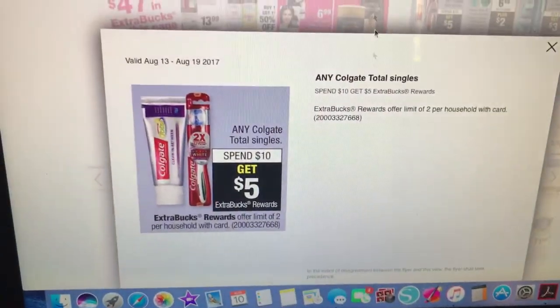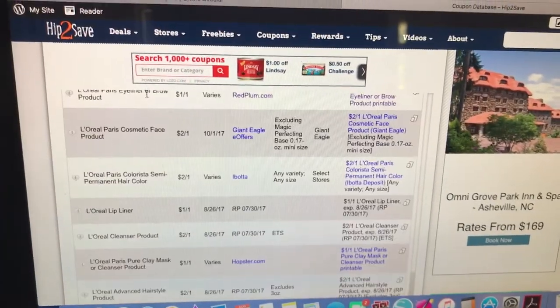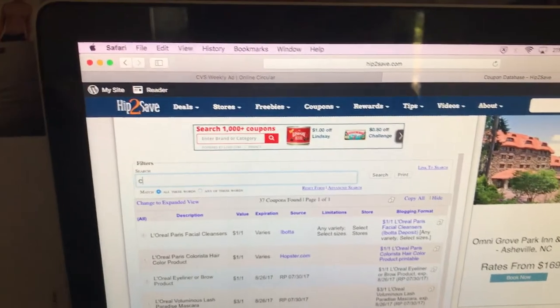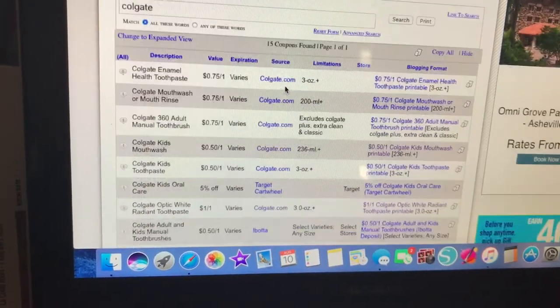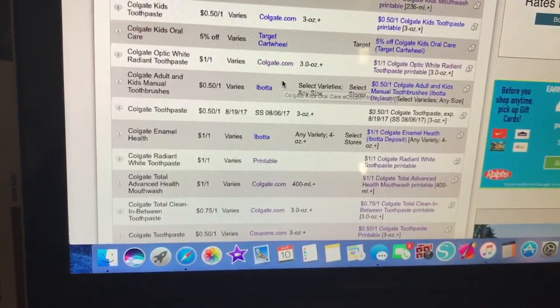Colgate — spend $10, get $5. That's a good deal in and of itself. We always have Colgate coupons available. Check the Colgate site because I'm always able to find coupons on there — Colgate.com. SmartSource 8/6 has a toothpaste coupon.